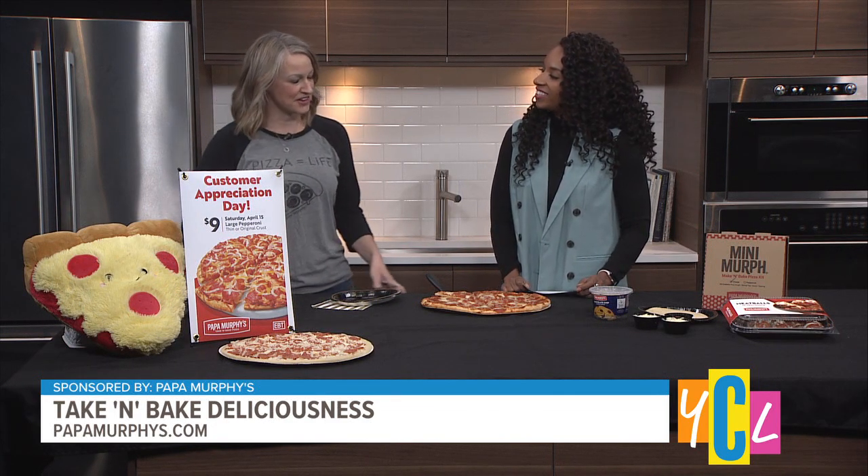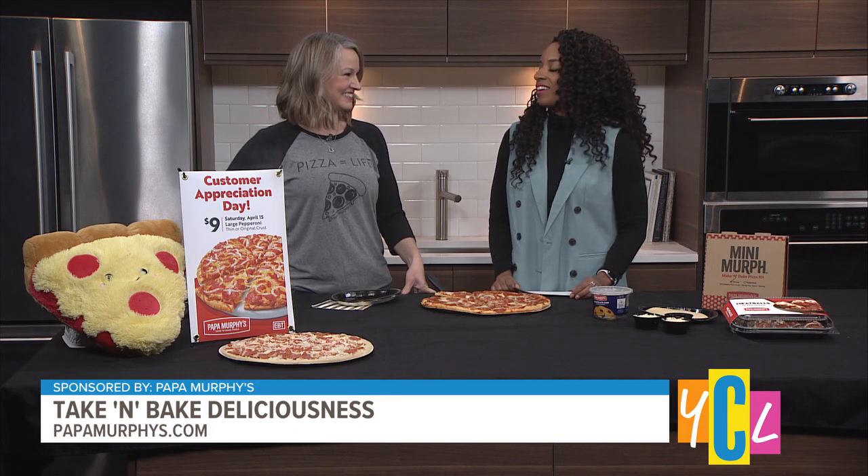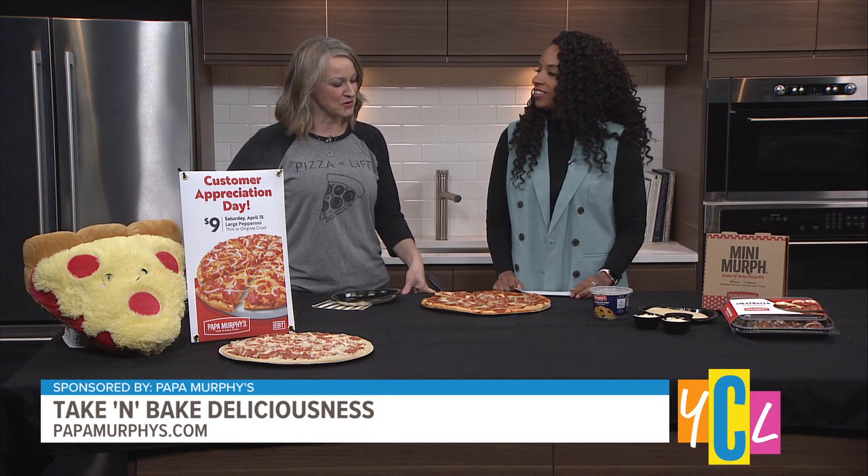Welcome, Tracy. Thank you for having me. I'm so happy to be here. We're starting the day off with pizza — it's the perfect Friday morning treat.